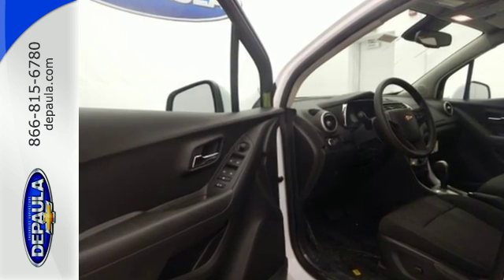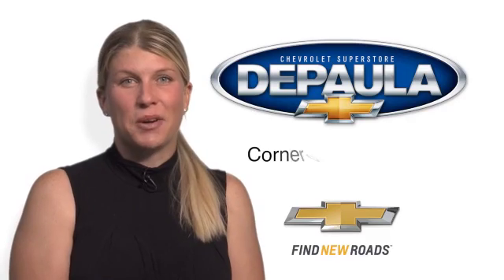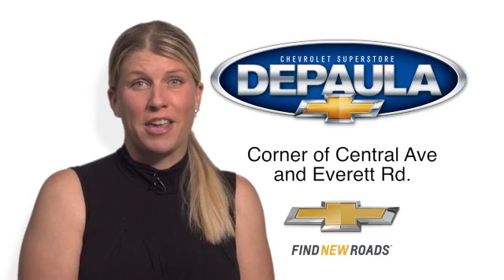Take advantage of the spacious and fuel-efficient Trax today when you come in for a test drive. So come see me, Cara DePaula, for value pricing and value payments.